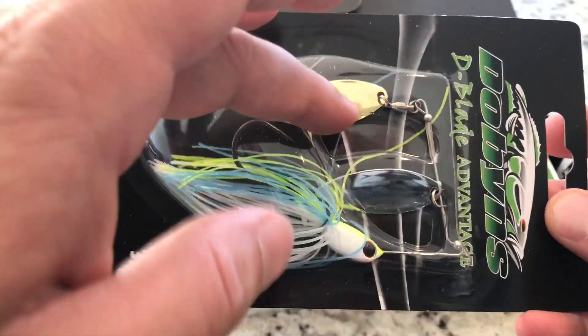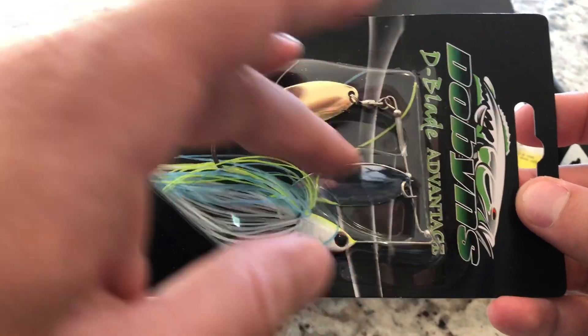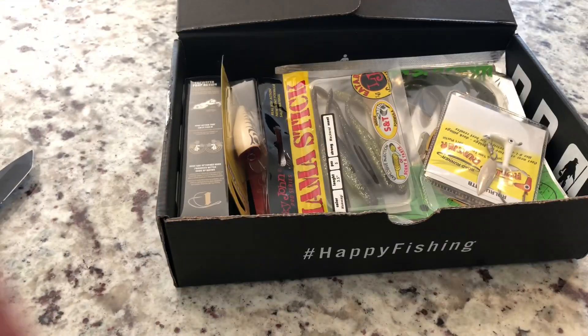This will separate it — like if you're casting it to a school of Shad, these blades will kind of make it stand out. Very cool.